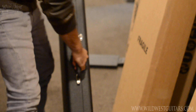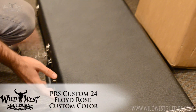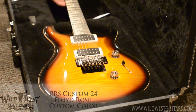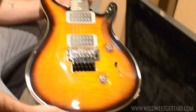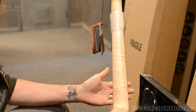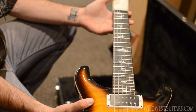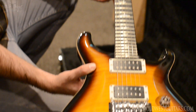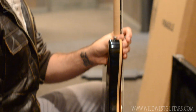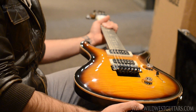PRS — for starters I think this is one of the new Custom 24s with the Floyd Rose, the new model for 2014. Obviously a Custom 24 Floyd Rose, but they come with a flame maple neck, which is awesome, and an ebony fingerboard. This is a pretty cool finish — I think this is a tobacco sunburst or some kind of sunburst. We'll have it up on the site soon, and that's a killer top even though it's not a 10-top.